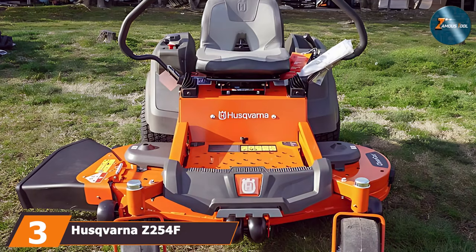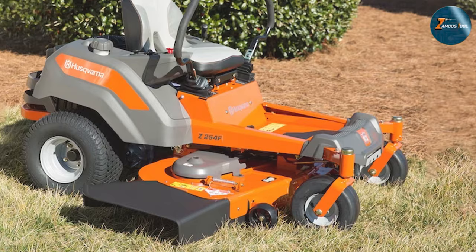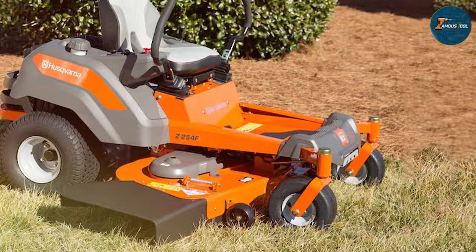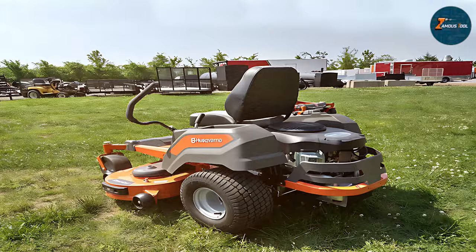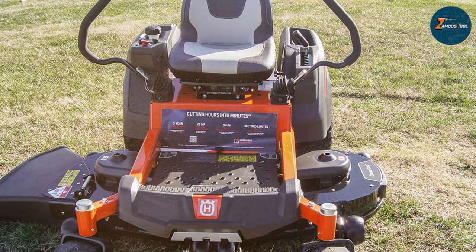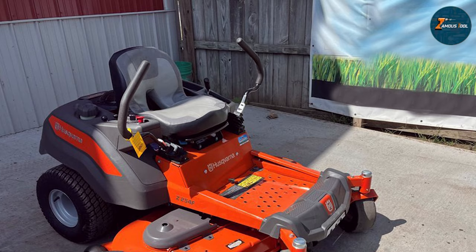The number 3 position is held by the Husqvarna Z254F 54-inch 23 HP zero-turn mower. Similar to its sibling, this model offers a slightly different take on the zero-turn mower. With a 54-inch cutting deck and a 23 HP engine, it balances power with efficiency. This mower is ideal for those who want the agility of a zero-turn mower but with a focus on fuel efficiency and quieter operation. The design is sleek, with attention to rider comfort and ease of control. The Husqvarna Z254F is built to last with durable components that stand up to regular use.